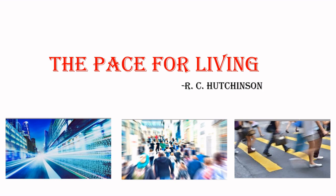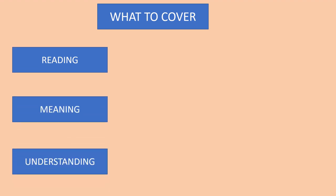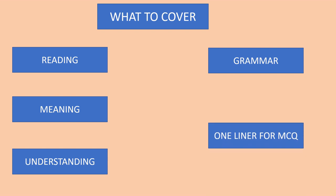For example, how to read, how to acquire meaning of words, how to understand a text, and how to develop grammar. In this chapter, we will cover reading, meaning, understanding, grammar, and one-liners for MCQ.